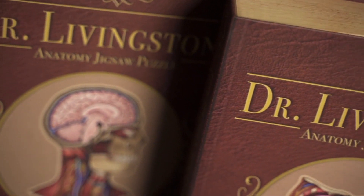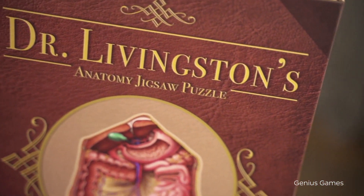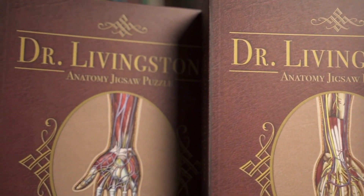Today we will show you another engaging way to learn the anatomy of the head and neck and other regions of the human body — one that could involve your friends. I am talking about Dr. Livingston's anatomy jigsaw puzzle from Genius Games, a collection of seven puzzles covering all the major regions of the human body with gorgeous illustrations by a certified medical illustrator from Johns Hopkins University.